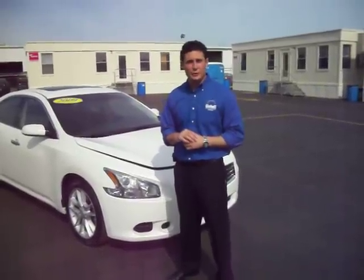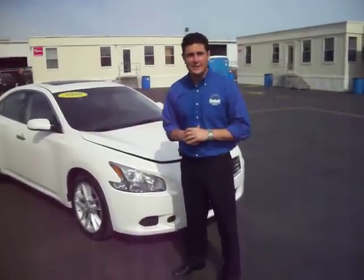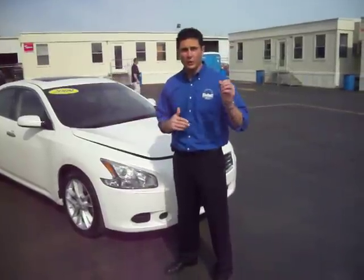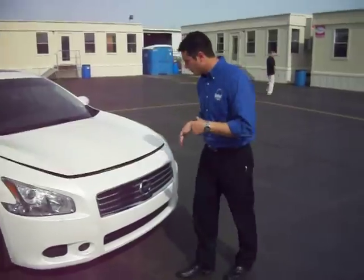Good morning folks and thank you for watching our virtual tour right here at Gates Chevy World in Mishawaka, Indiana. Today's featured vehicle is a 2009 Nissan Maxima. It's a 3.5 liter V6 engine, very sporty and it only has 25,000 miles on it. So it's the perfect car for just about anybody. Right this way, I'll show you the vehicle a little bit.